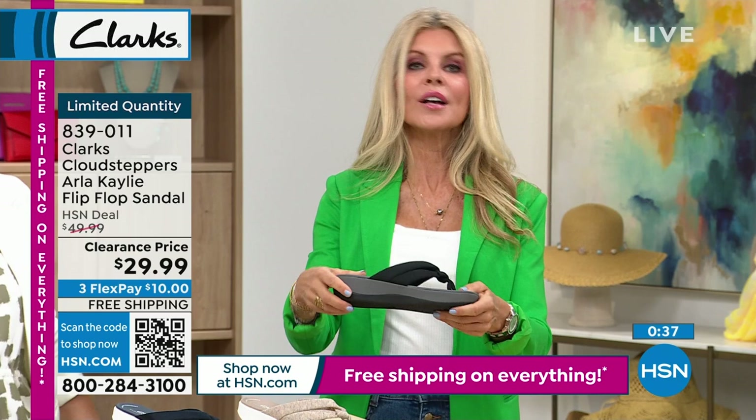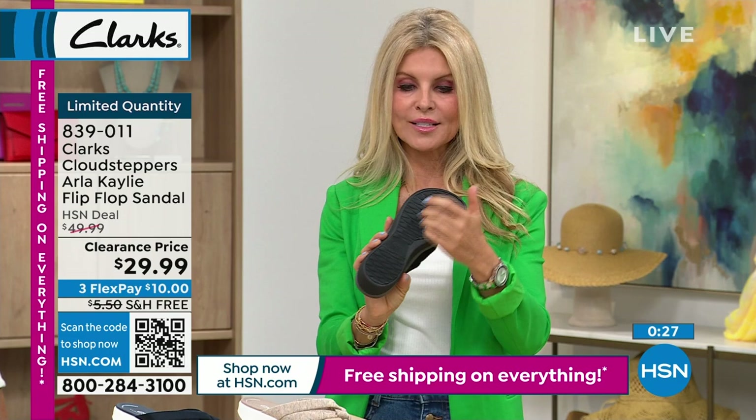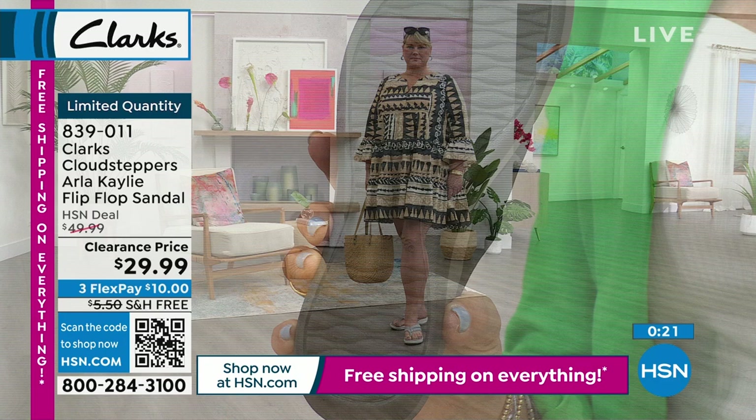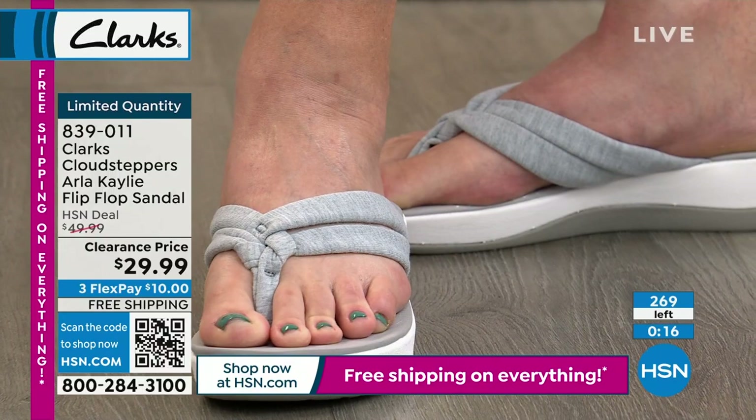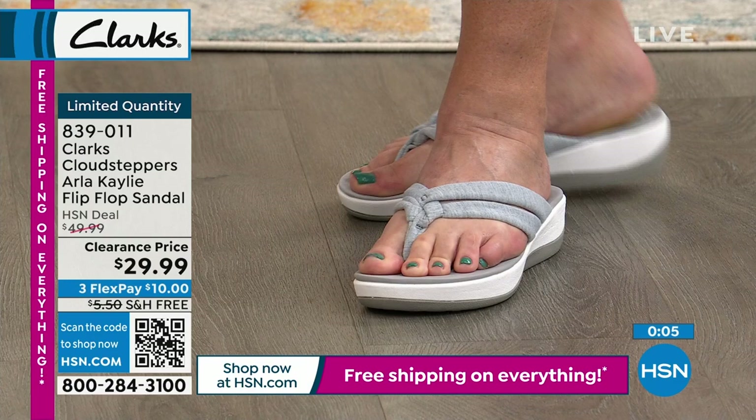If you get them wet at the beach picking up shells, by the pool, or at a barbecue, feel good knowing you can get these wet — they dry easily. Cute little knot detail but it's all about the comfort. Beautiful treads on the underside take you on any type of surface. Shoes you can put on in the morning and wear all day and never want to take off. We have 260 left — very limited quantity.